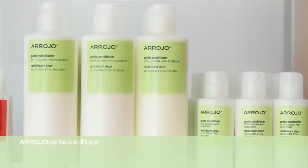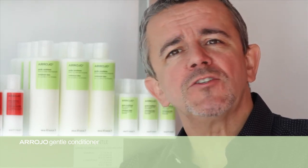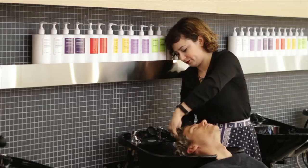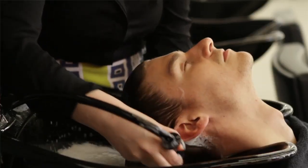The accompanying Gentle Conditioner contains jojoba and rosemary — some beautiful natural ingredients that really help to silken, smooth, and soften the hair. It's a great accompaniment to the shampoo. I like this product because it's not too heavy, but it has amazing conditioning properties that really help to silken and smooth. Great for those clients that don't want to have any harsh chemicals in their hair. Sulfate-free, paraben-free — a beautiful product. You'll really enjoy it for those clients looking for a little bit more nature in their hair.